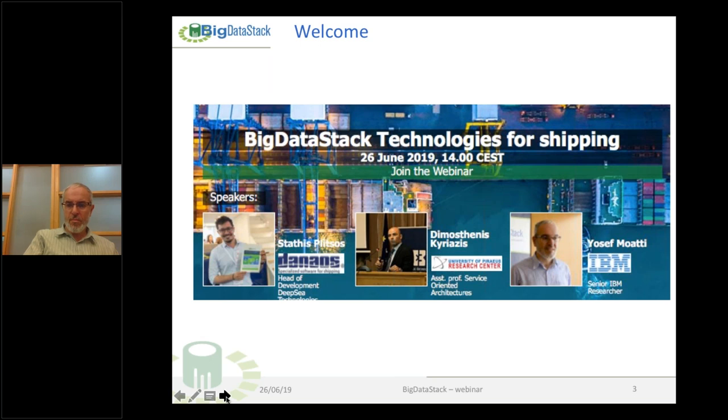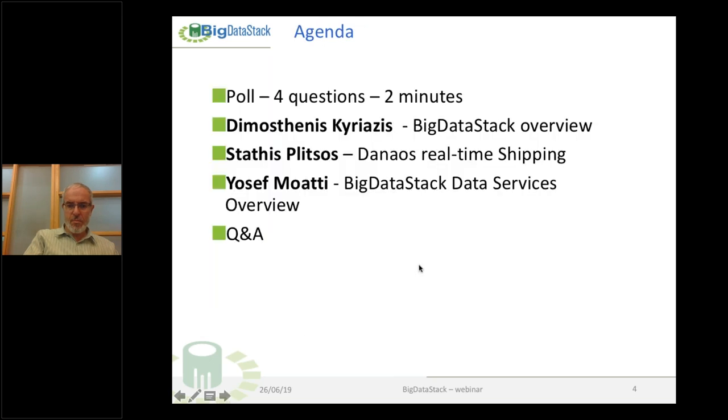The agenda of today is: a quick poll with four questions, which we aim to do in two minutes. Then we'll listen to Demosthenes Kiriasis on the Big Data Stack overview, then Stathis Splitsos on DANOS real-time shipping, then Yusuf Moati on Big Data Stack data services. After that, we have time for questions and answers where we welcome you to ask our speakers questions and share challenges you are facing in your own organizations. Now I'd like to give the floor to Demosthenes.